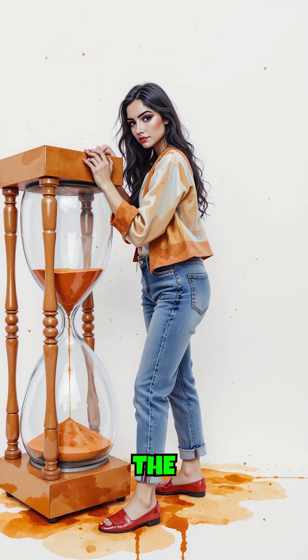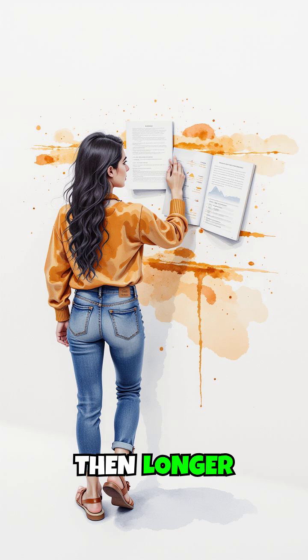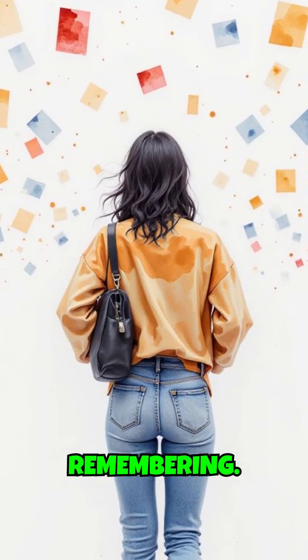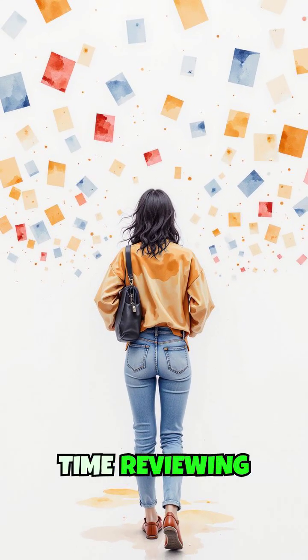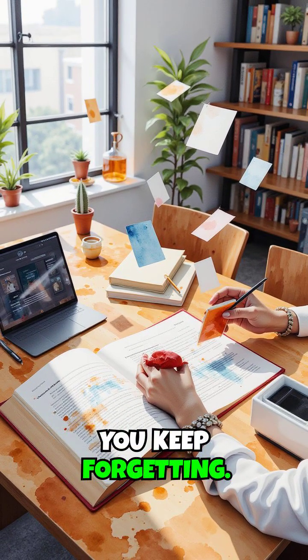Timing matters a lot. The review should be spaced just right — short at first, then longer as you get better at remembering. That way, you spend less time reviewing stuff you already know well and more time focusing on what you keep forgetting.